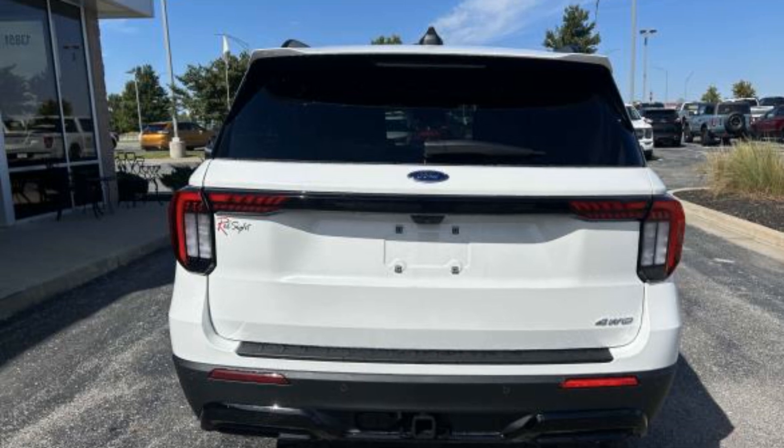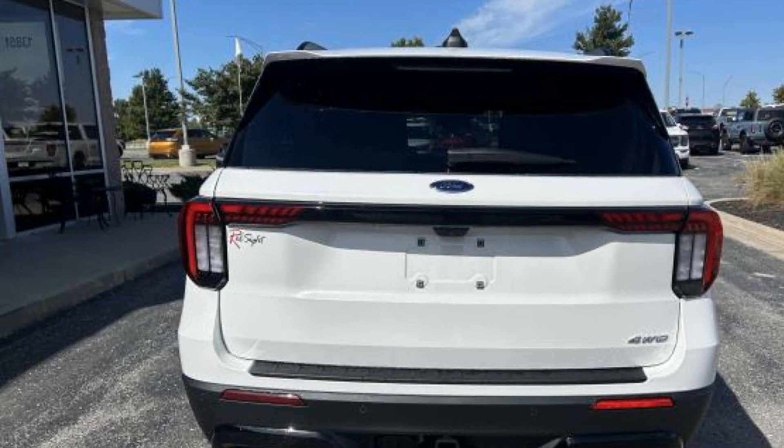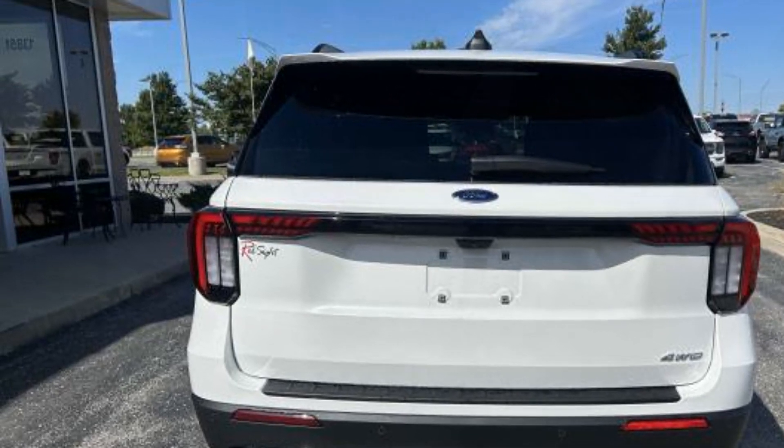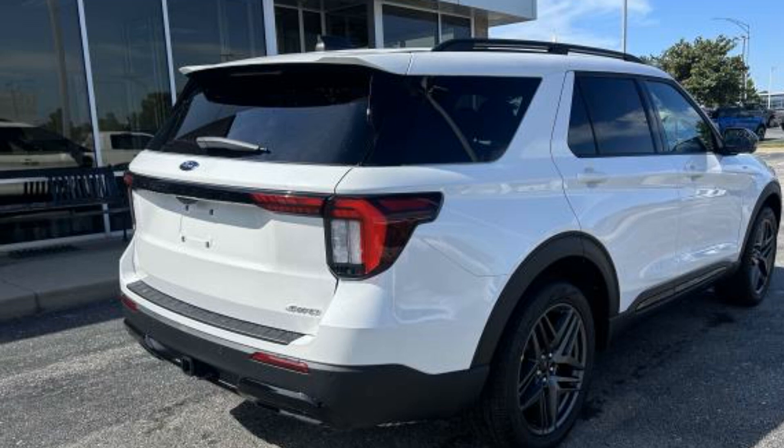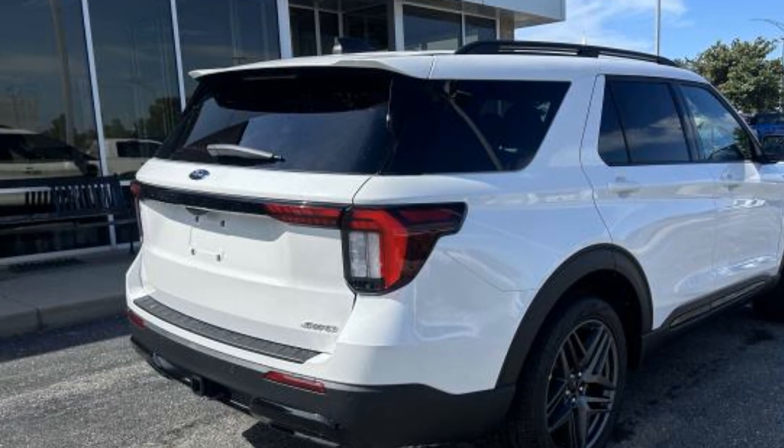Wi-Fi hotspot, satellite radio, navigation, premium sound system, multi-zone air conditioning, four-wheel drive, blind spot monitor, and parking aid sensor.